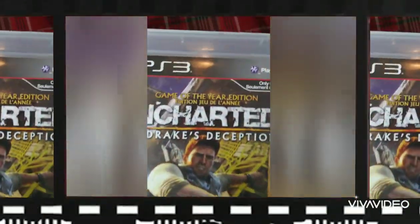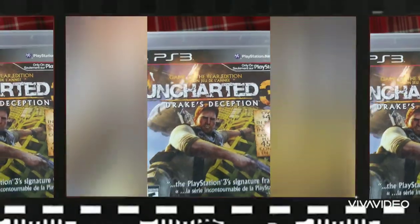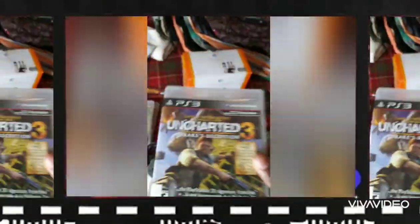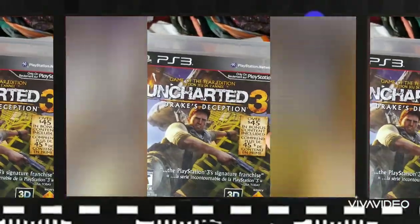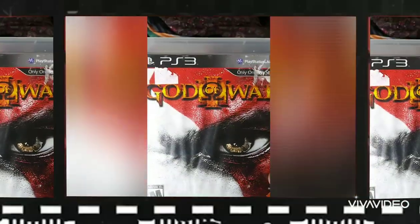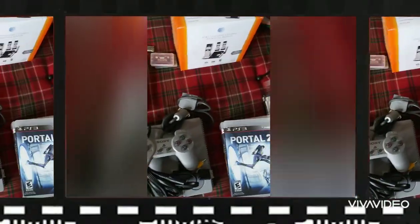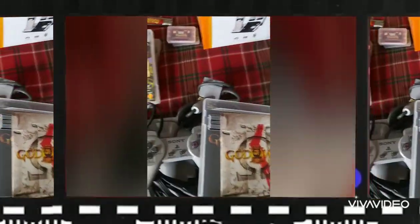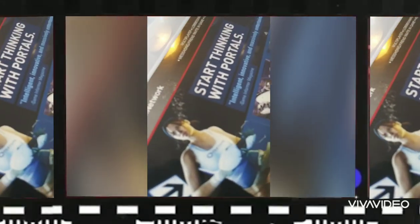Uncharted 3: Drake's Deception Game of the Year Edition — there's a big difference in value between the regular version and the Game of the Year edition. I watch a lot of other YouTube resellers and I kind of mimic their strategies. God of War 3 — it's a pretty popular series. I got the price stickers off; it comes with the booklet and disc, which is very attractive.